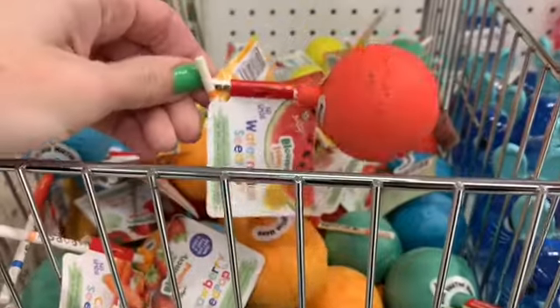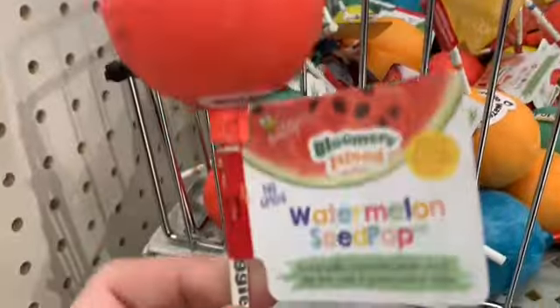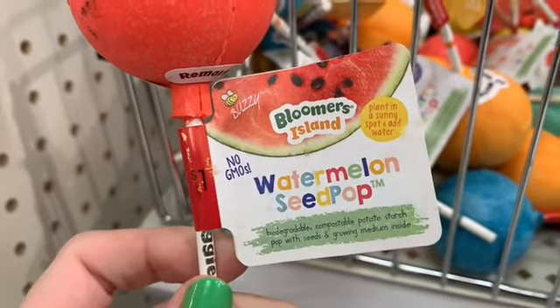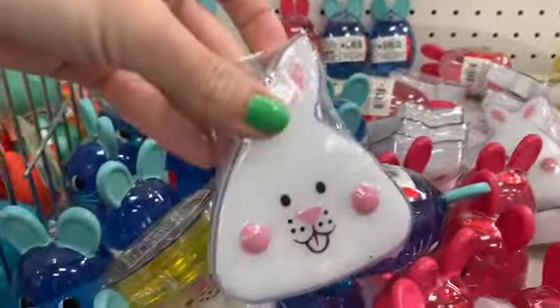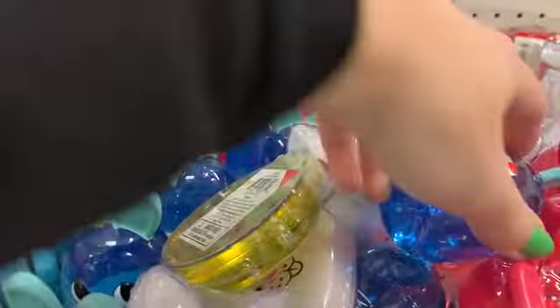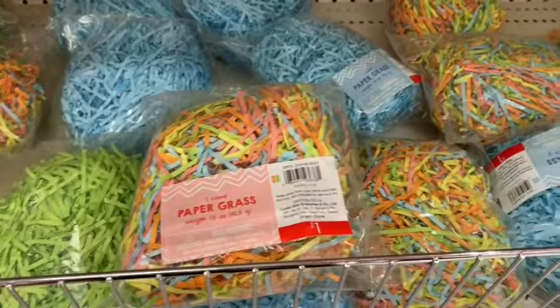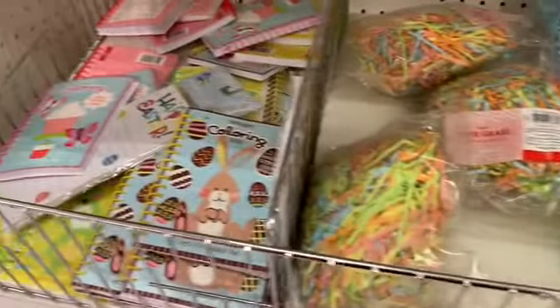I thought these were bath bombs but it's like a seed pod that you plant. Kind of putty, for $1 — these would make good Easter gifts. There's lots of shredded paper; I love the colors.